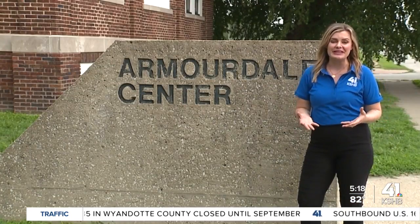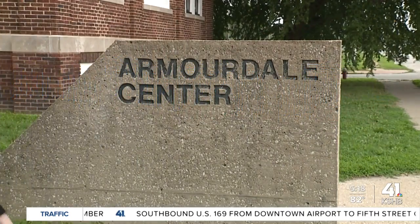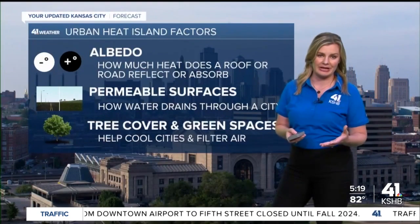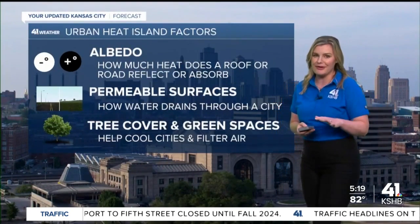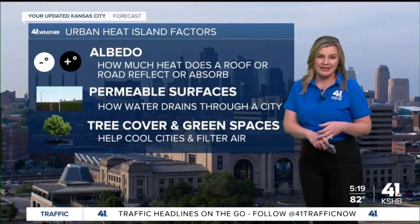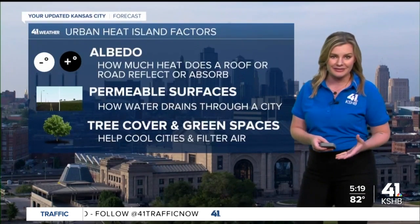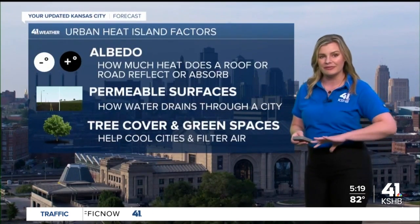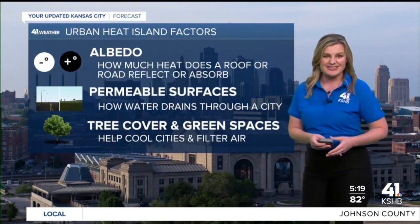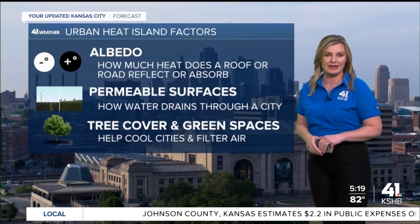As we move through this heat wave, it's important to remember that your temperature could feel a bit hotter depending on where you live. There are multiple factors to consider when talking about an urban heat island. The first — albedo — sounds like a funny word, but it's pretty simple. It's the color of a roof or surface, and based on that color, we reflect or absorb more heat. Lighter colors reflect heat back into space; darker colors absorb it and trap the heat in a city.